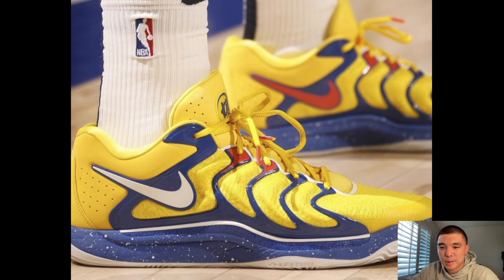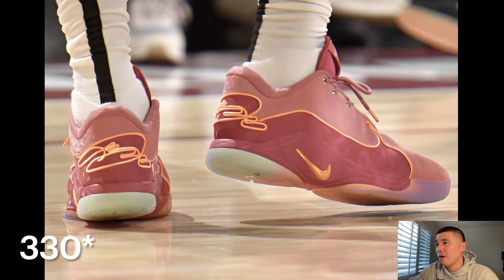This is called the 305 colorway of the LeBron 22 — I believe 305 is the area code for Cleveland or at least Akron. I wish they made the reds darker; I think that would have looked a lot better. But these are clean nonetheless.